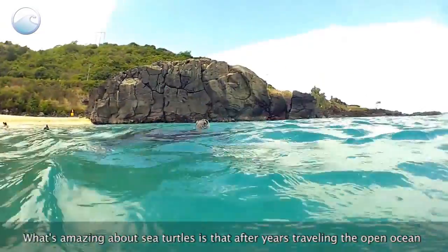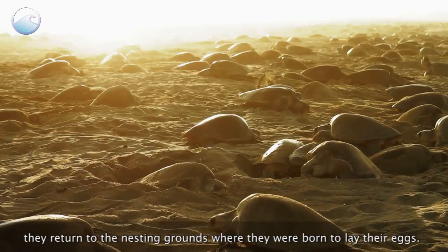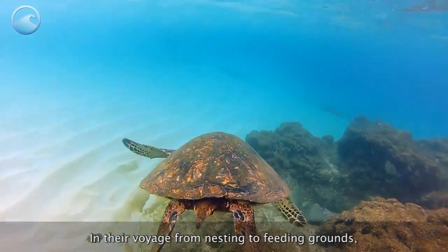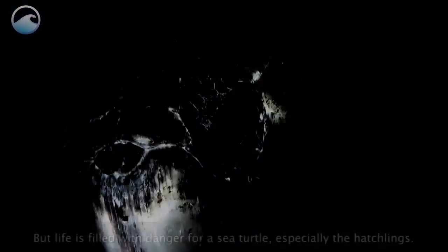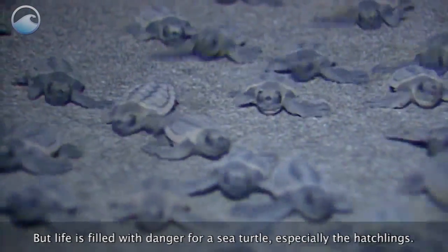What's amazing about sea turtles is that after years traveling the open ocean, they return to the nesting grounds where they were born to lay their eggs. In their voyage from nesting to feeding grounds, some species will travel more than 1,000 miles. But life is filled with danger for a sea turtle, especially the hatchlings.